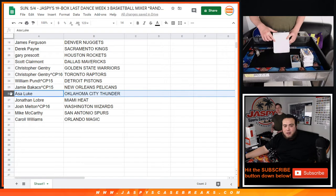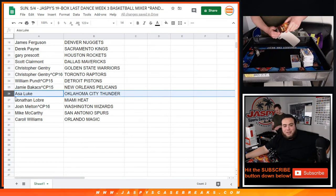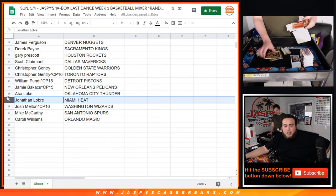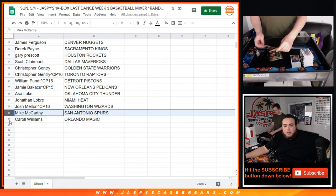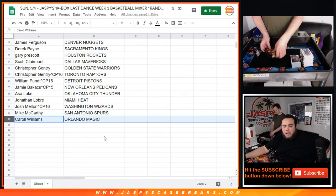There you go, Asa. Yeah, isn't that crazy? Asa, you have the Thunder. Jonathan with the Heat. Josh with the Wizards. From cello pack 16, Mikey, you have the Spurs. And Carol with the Orlando Magic.